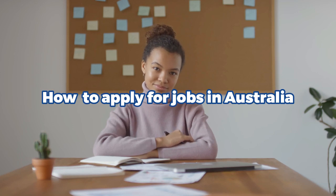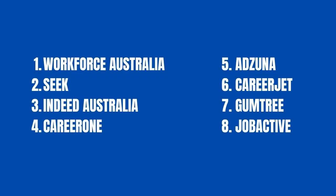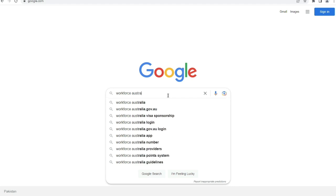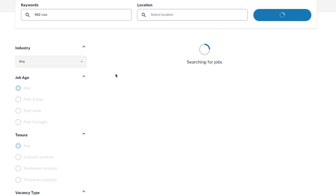How to apply for jobs in Australia. There are many online resources where you can look for available job positions in Australia. You can see the job website names on the screen. First, you need to visit the website Workforce Australia. I have opened this website on the screen. To search for a job, write '482 visa' or 'visa sponsorship jobs' — I am writing '482 visa' — and click on the search button. It will then show a list of jobs where employers are willing to provide visa sponsorships.